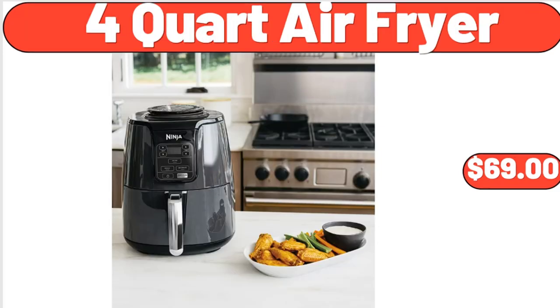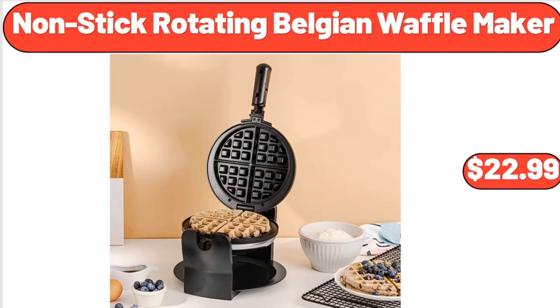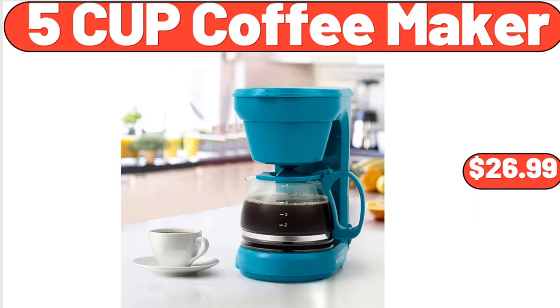4-quart air fryer, $69. Non-stick rotating Belgian waffle maker, $22.99. 5-cup coffee maker, $26.99.